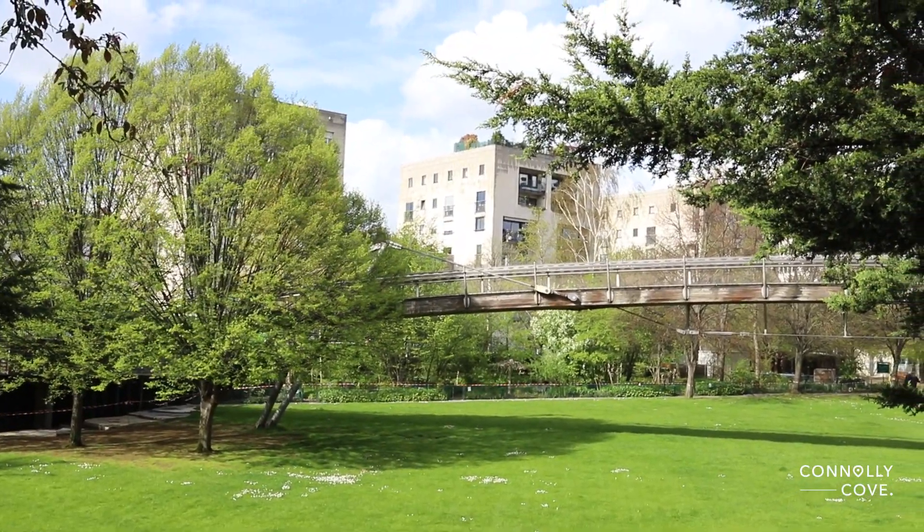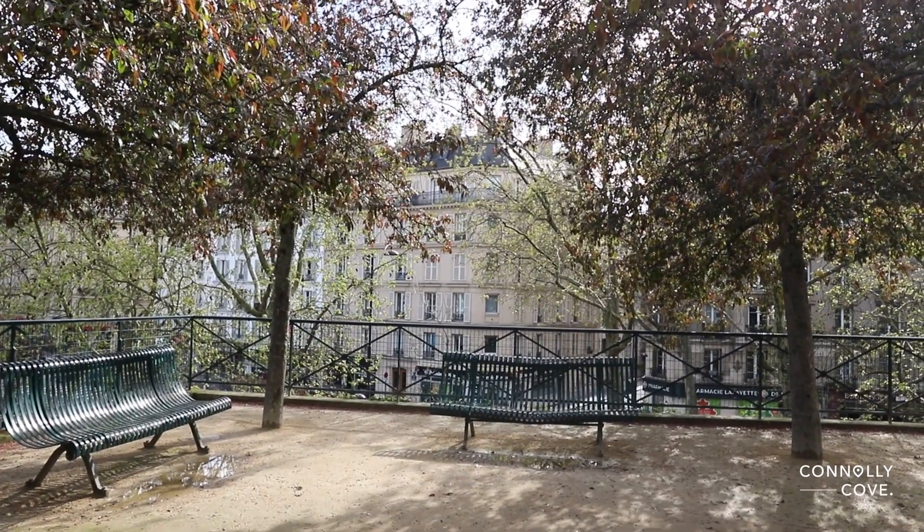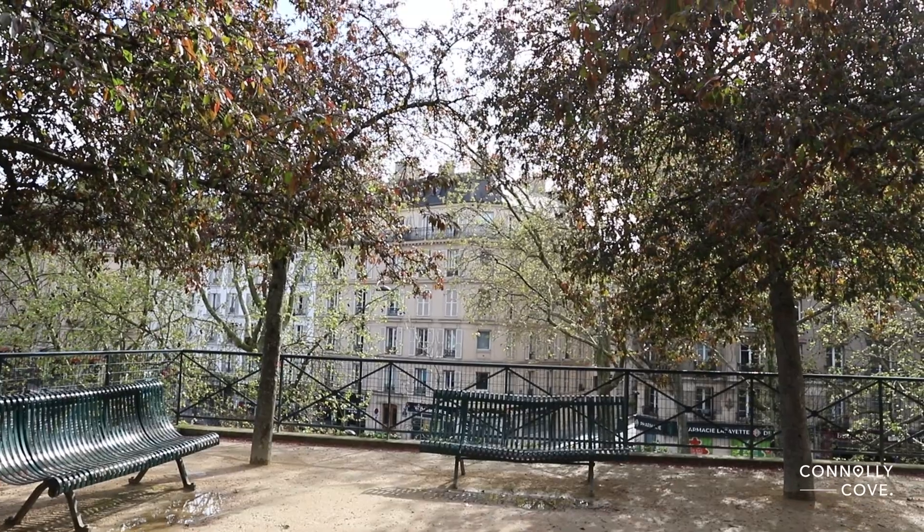At the heart of the park lies a vast lawn, gently sloping and inviting visitors to rest and relax beneath the dappled shade of towering trees.